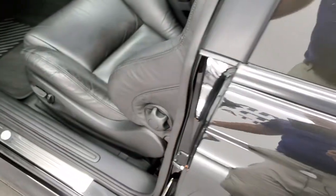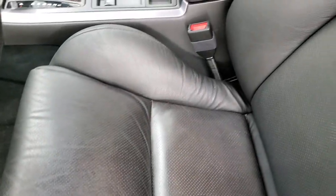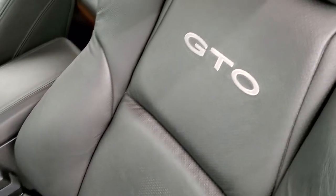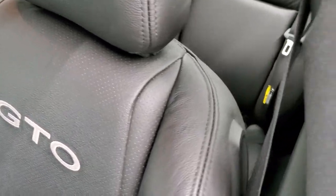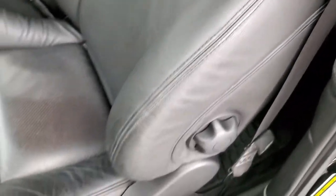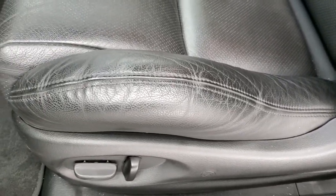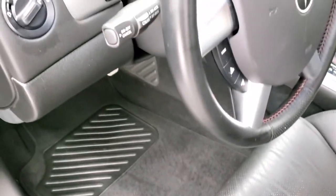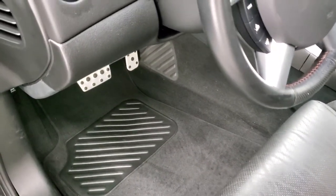Power mirrors inside. The GTO package gives you the black leather interior. There are no rips, no tears on the seats. You get the GTO stitched into the backrest. You always want to check these seams on GTOs — sometimes they can sun fade and start cracking, but this one's in really nice shape. Both front seats are power, factory floor mats, auto headlamps, and power mirrors and power windows in this car.